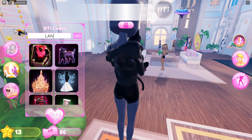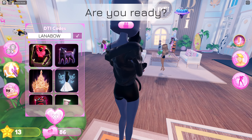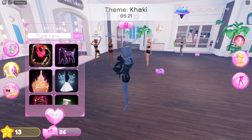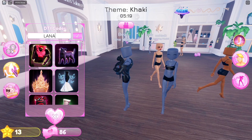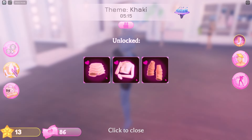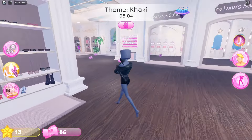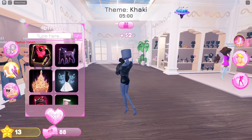Second last code is Lana bow, and the final one is Lana — you get a cool combination from those. So those are all the working codes for Dress to Impress Roblox — they give you lots of cool outfits to choose from.